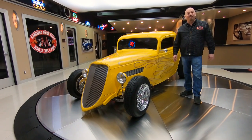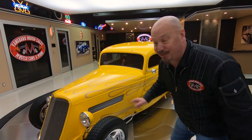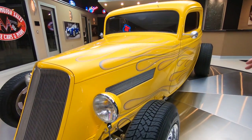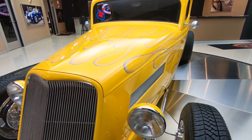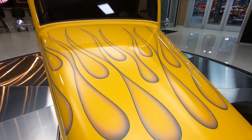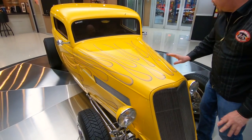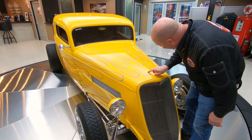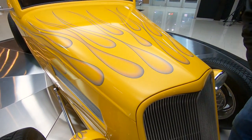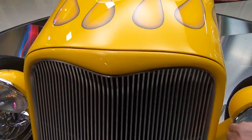Hey guys, welcome back to Vanguard Motor Sales. I'm Greg, and this is one badass little '33 Ford. Look at this beauty — look at those flames, it's got some big old long lobster claws. Look at the workmanship on this: there's airbrushing on here, there's pinstriping on here, and it's all buried under the clear. You can't feel them at all.